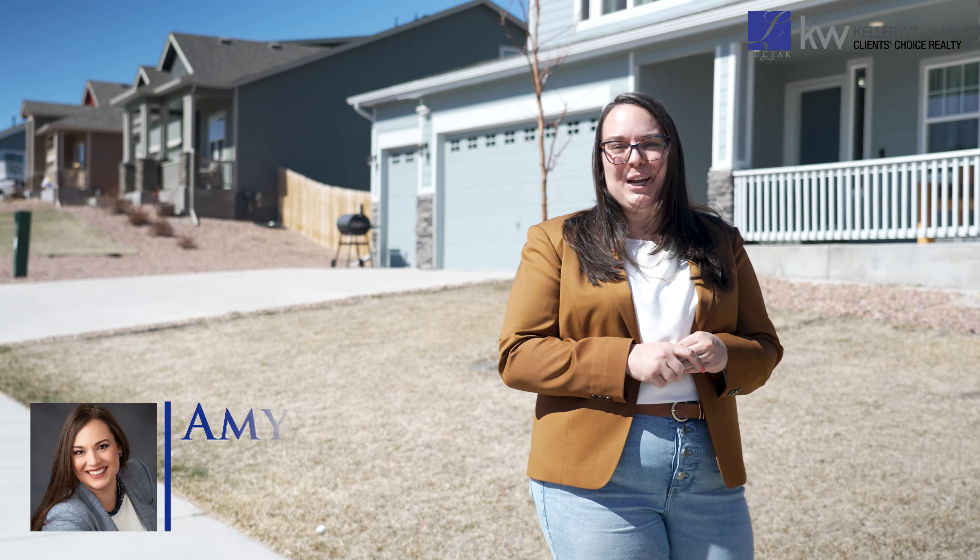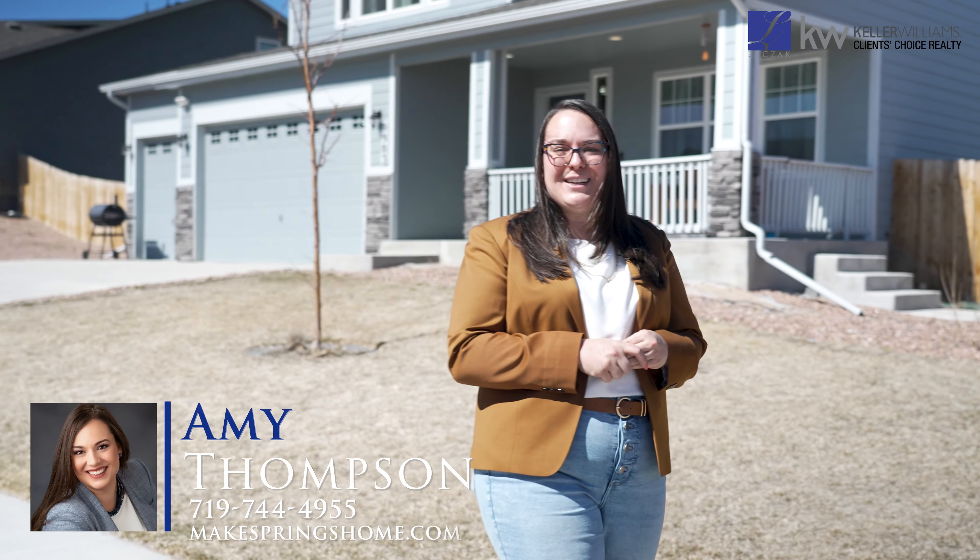Hi everybody, Amy Thompson here with the Luczak Group at Keller Williams Clients' Choice, bringing you a new home listed. Nestled in the awesome community of Paintbrush Hills, I bring you 9903 Henman Terrace.